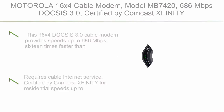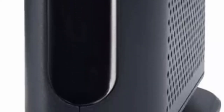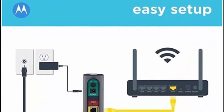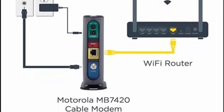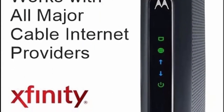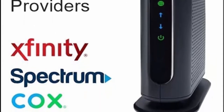Top 9: Motorola 16x4 Cable Modem, Model MB7420, 686 Mbps DOCSIS 3.0. Certified by Comcast Xfinity, Charter Spectrum, Time Warner Cable, Cox, Bright House, and more. This 16x4 DOCSIS 3.0 cable modem provides speeds up to 686 Mbps, 16 times faster than DOCSIS 2.0. A full-band capture digital tuner ensures faster, more reliable internet. Note: this model does not have a built-in wireless router or telephone adapter.